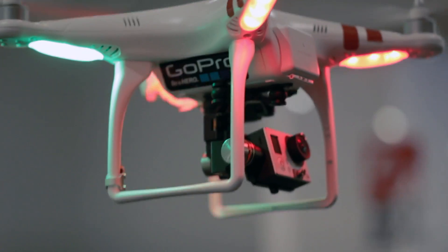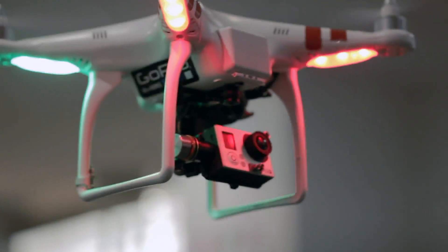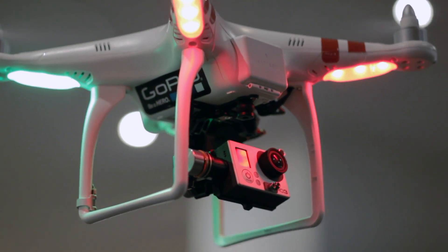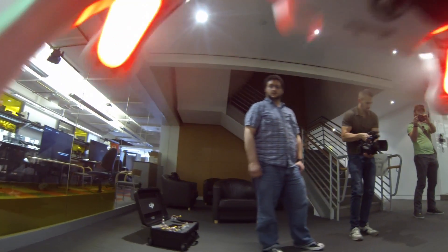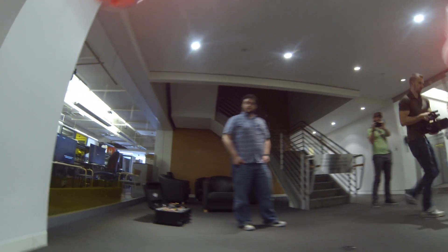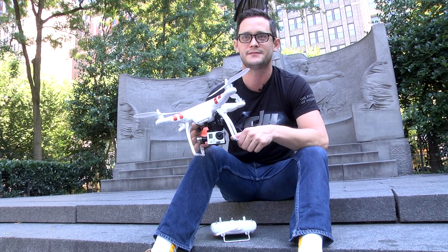I come from a filmmaking background. I'm a filmmaker. I was always compelled by the idea of being able to get shots that were never possible before — things that I had forever imagined that either I wouldn't have the budget for, or just there wasn't a good tool for, and now it's becoming incredibly, increasingly accessible.